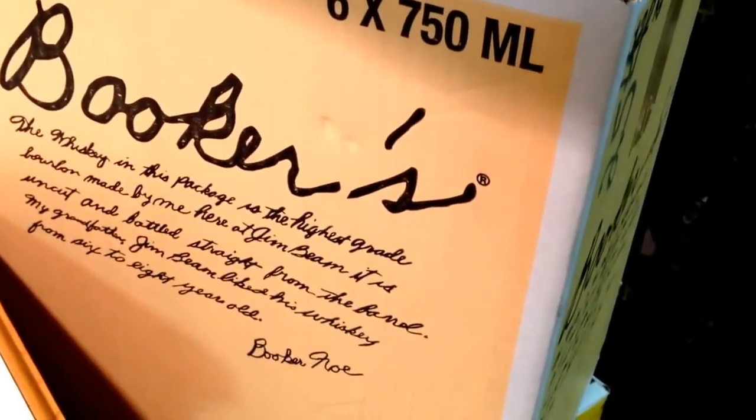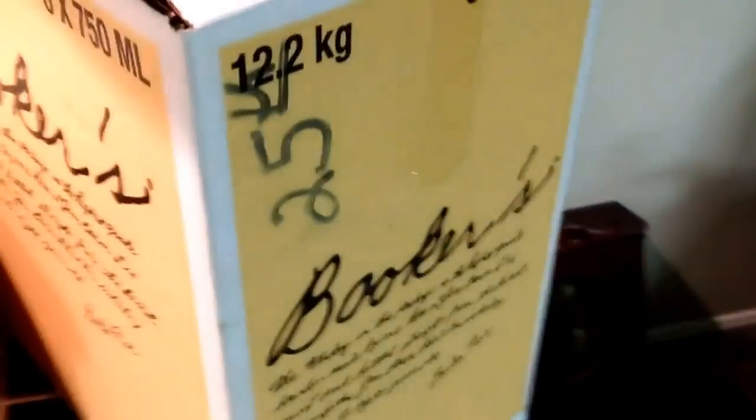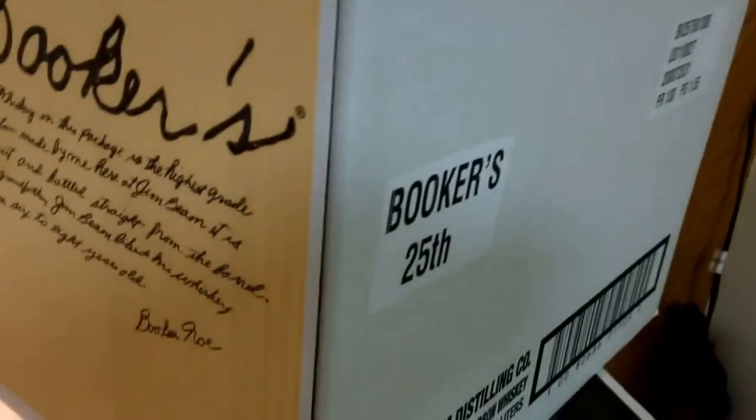We've got something special here — a case of Booker's 25th Anniversary Edition. You can see it says '25th' on the front and along the back as well. Here's a look at the side; it's a darker wood. On the front it says '25th Anniversary Edition Booker's,' with Booker Noe sitting on a gold rocking chair, and we've got a leather strap at the top.